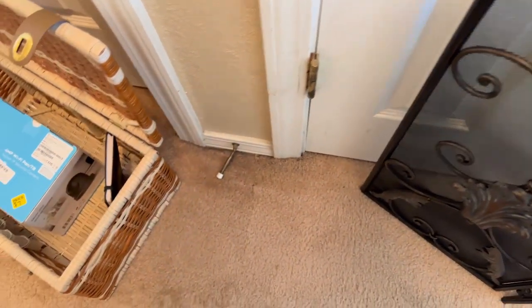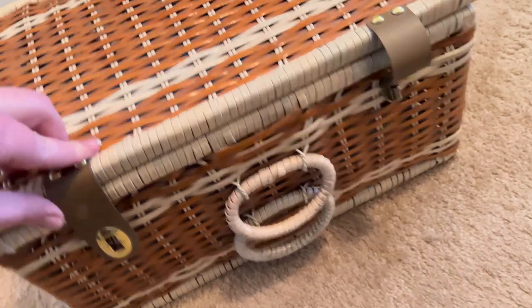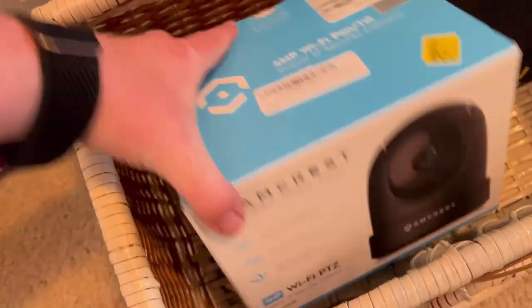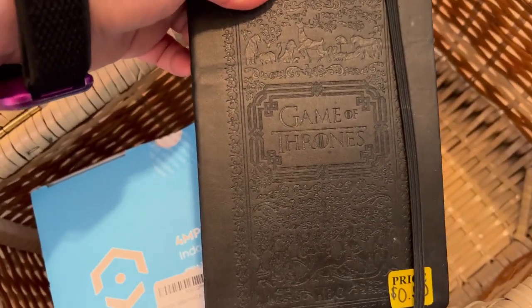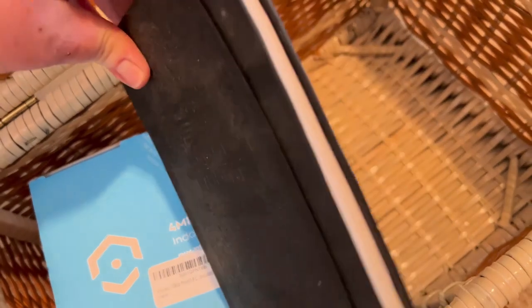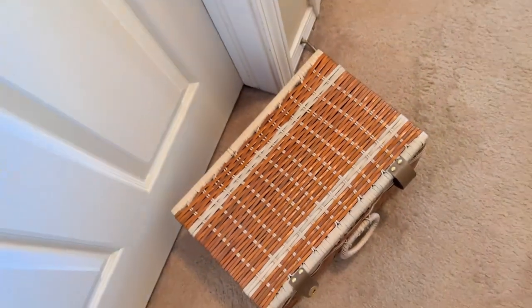And then the last few items — this cute little picnic basket. And I got a WiFi security camera for $7. And a Game of Thrones notebook — couldn't pass it up. It was 50 cents. It's kind of small, but I love Game of Thrones and I love notebooks and stationery. I have so much I don't even need it, but I could not pass it up.